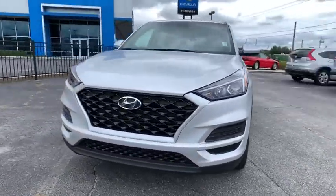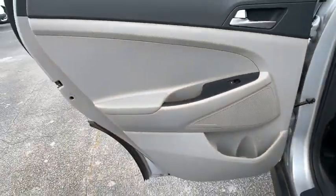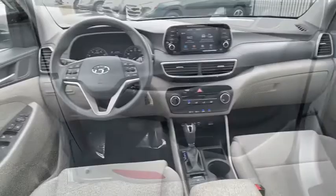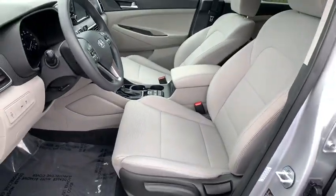This vehicle has less than 35,000 miles. Here are some of this vehicle's great options: traction control, dual airbags, alloy wheels, power steering, four-wheel disc brakes, rear window defroster, trip computer, power windows, security system, and electronic stability control.